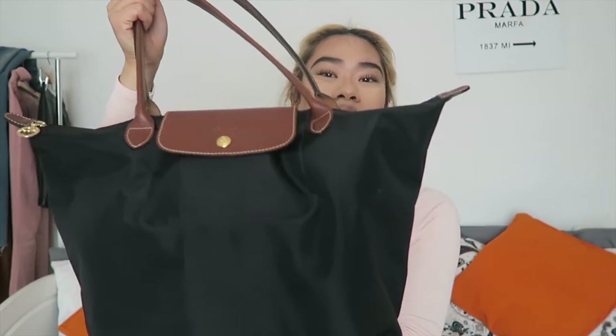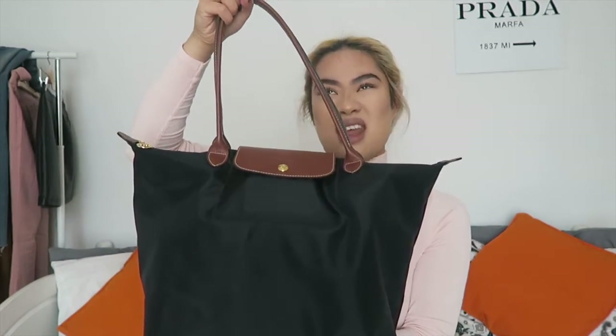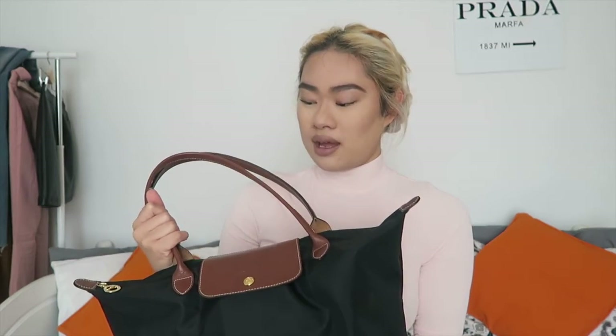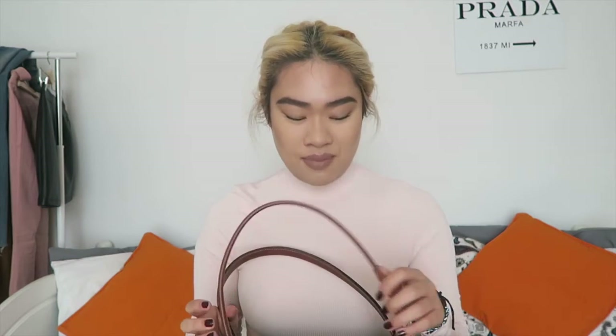It's a nylon bag with leather handles and a leather opening, and you can fold it up into a shopper. It's lightweight and I really like the simple, classic design — because it's black it goes with everything, so I won't get bored of it.